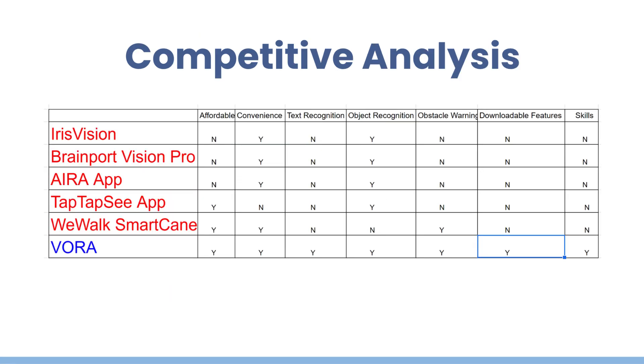Compared to other existing electronic vision aids, VORA is affordable and easy to operate. AIRA is expensive, with a subscription because of live support. IrisVision and BrainPort devices cost $3,000 to $5,000. TapTapSee is cheaper, but inconvenient due to the requirement for a constant photo shoot.